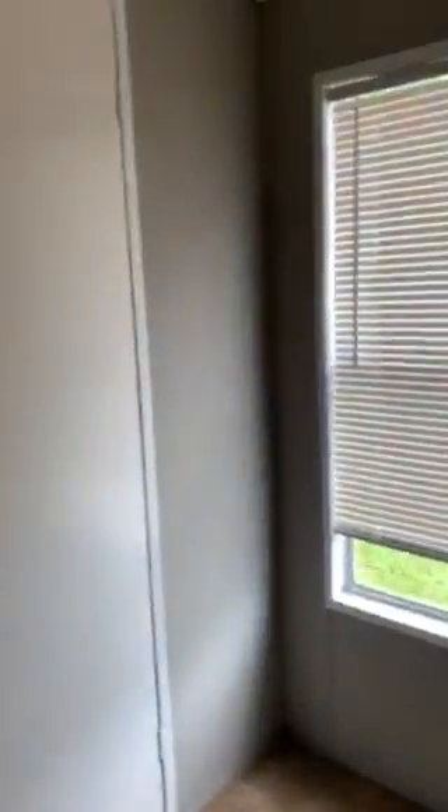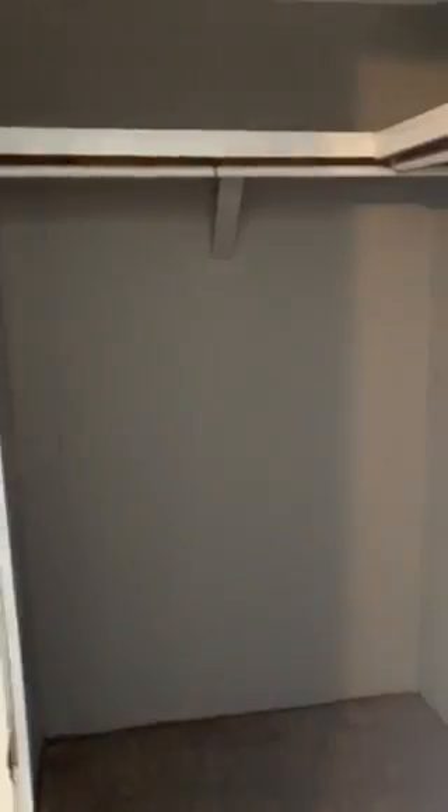We'll start in the master bedroom. The master bedroom has lots of room. Heading over to the walk-in closet, which gives you a ton of space for all of your storage needs.